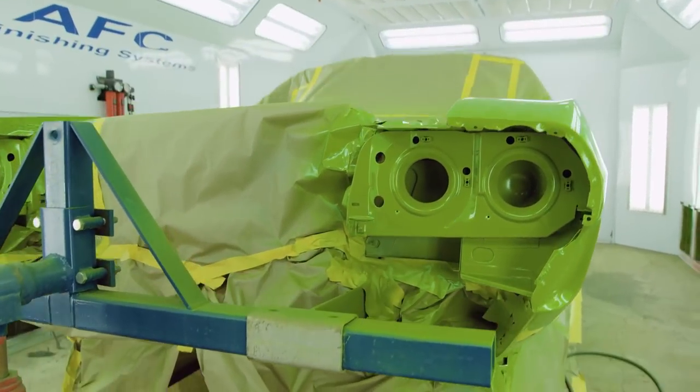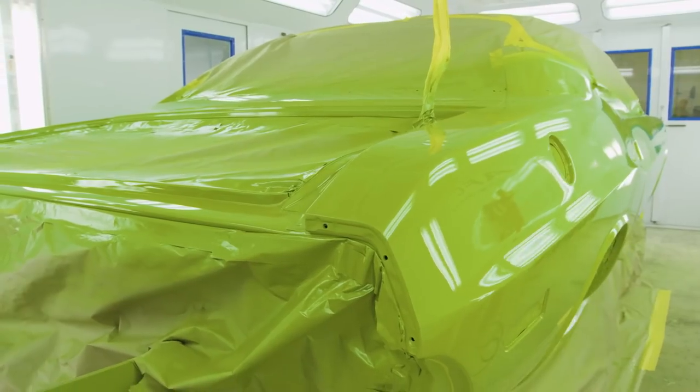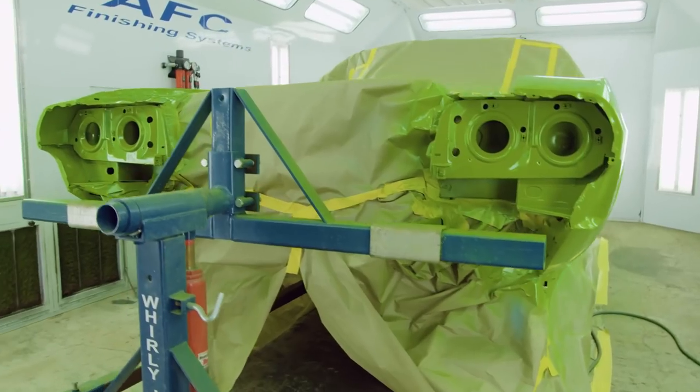While Mark retreats to lick his wounds, Will prepares for the next phase in the Challenger's FJ6 Green Go makeover.